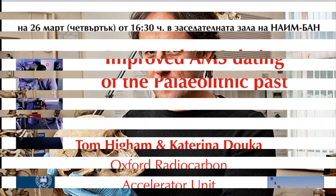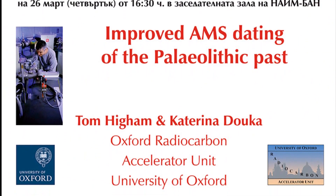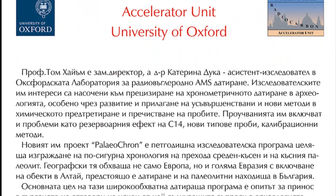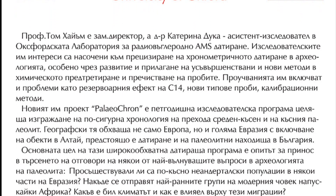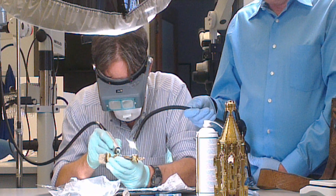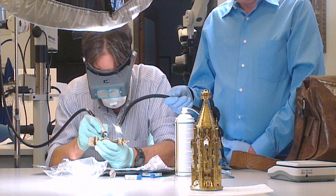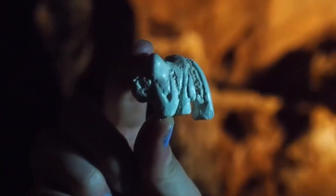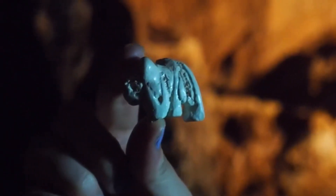Dr. Tom Higham of the Oxford Radiocarbon Accelerator Unit said that the relative redating of this specimen puts it at the very dawn of the arrival of modern humans in Europe — so early, in fact, that it makes us wonder if it is from a modern human or from a Neanderthal. In either case, this specimen will occupy an important place in the European prehistoric record.